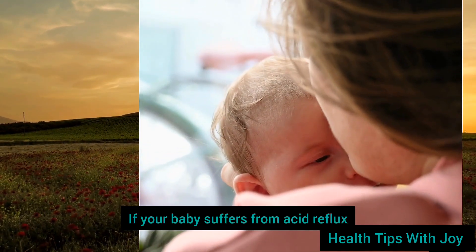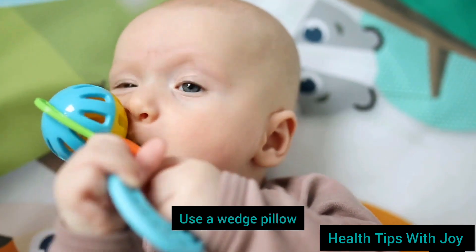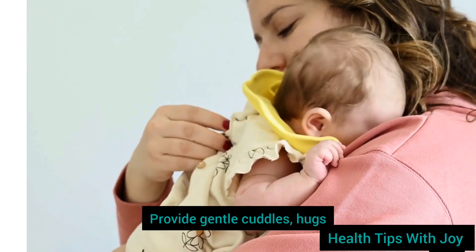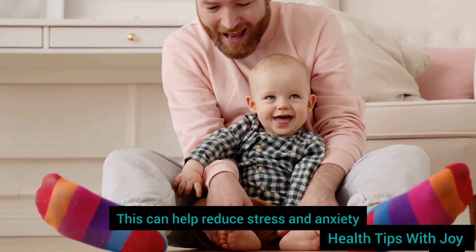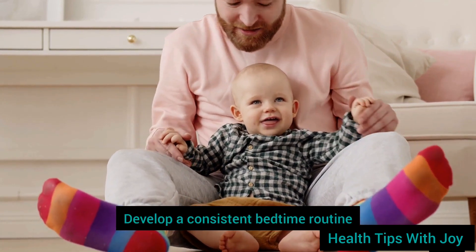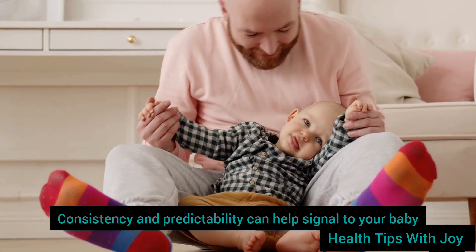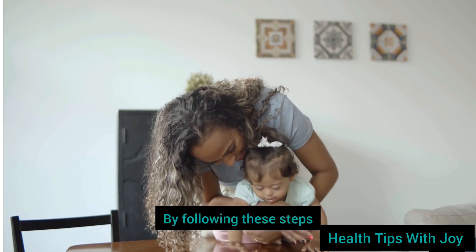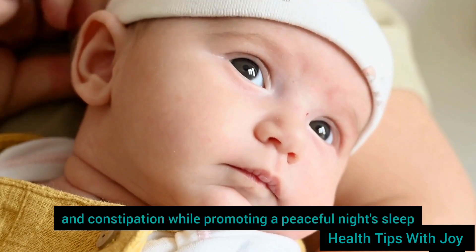Step 8: Elevate baby's head — if your baby suffers from acid reflux, consider elevating the head of the crib slightly to reduce reflux episodes during sleep. Use a wedge pillow or place books under the crib legs to create a gentle incline. Step 9: Offer comforting touch — provide gentle cuddles, hugs, and comforting touch to help your baby feel secure and loved before bedtime, which can help reduce stress and anxiety that contribute to digestive issues. Step 10: Establish a consistent bedtime routine incorporating these calming activities, such as feeding, massage, bath time, story time, and cuddles. By following these steps, you can help soothe your baby's acid reflux and constipation while promoting a peaceful night's sleep. Remember to consult with your pediatrician if you have any concerns about your baby's digestive health.